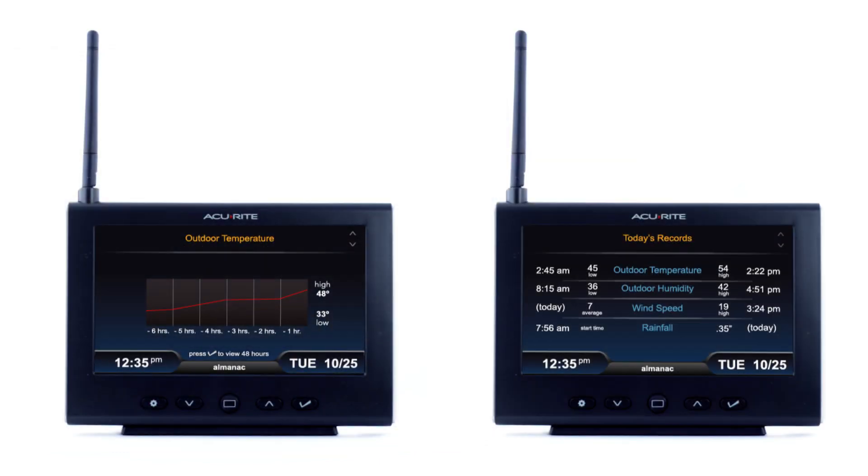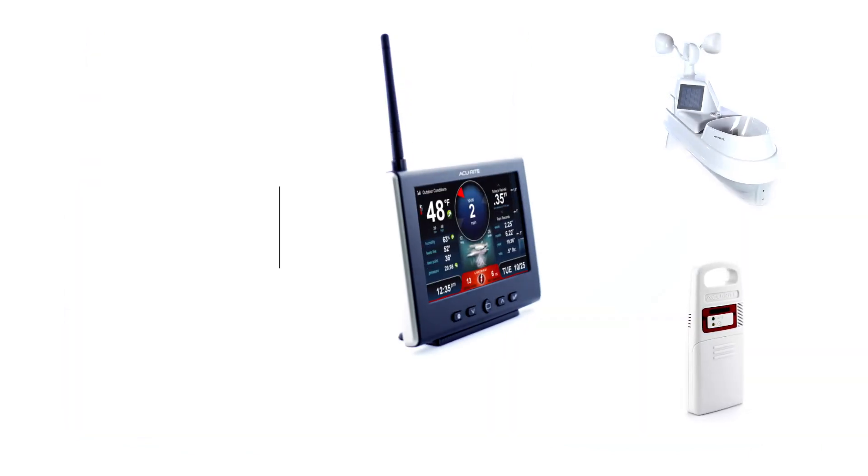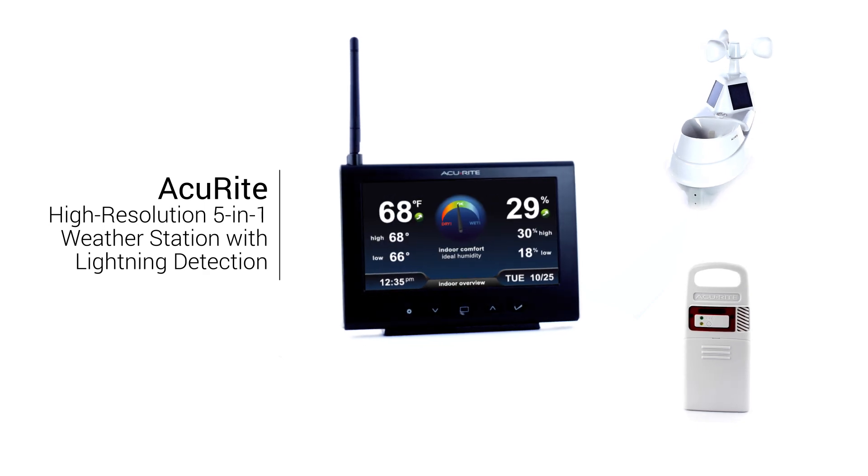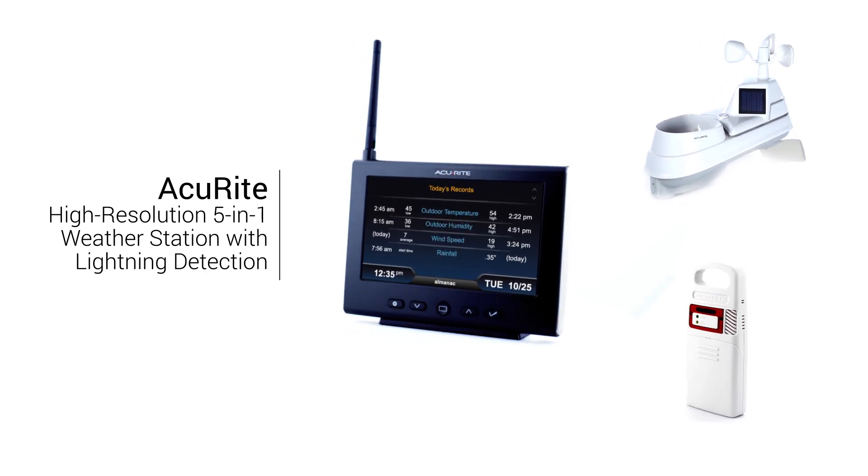The display also stores up to a year of data so you can chart environmental trends, compare records and more. Get the weather information you care about most with an Accurite high-resolution 5-in-1 weather station with lightning detection.